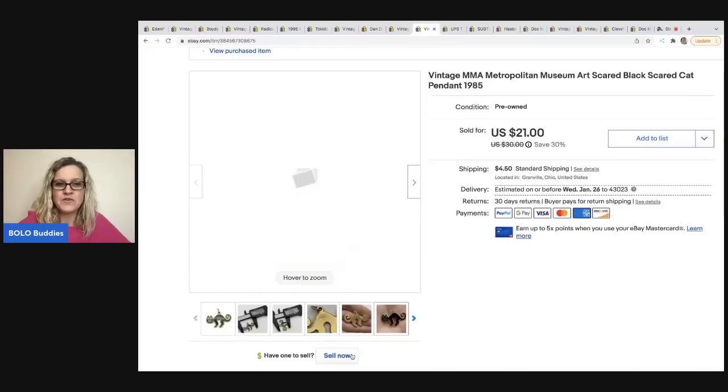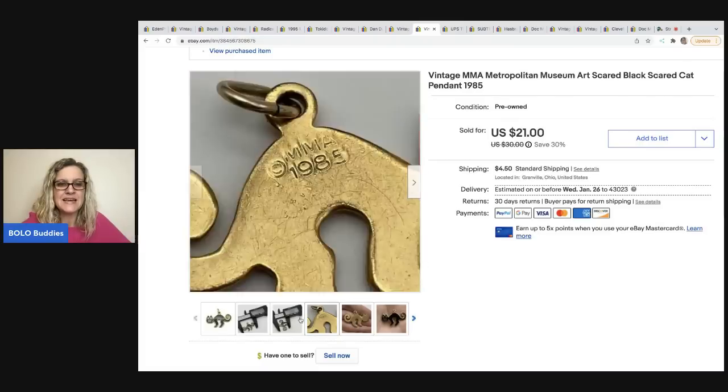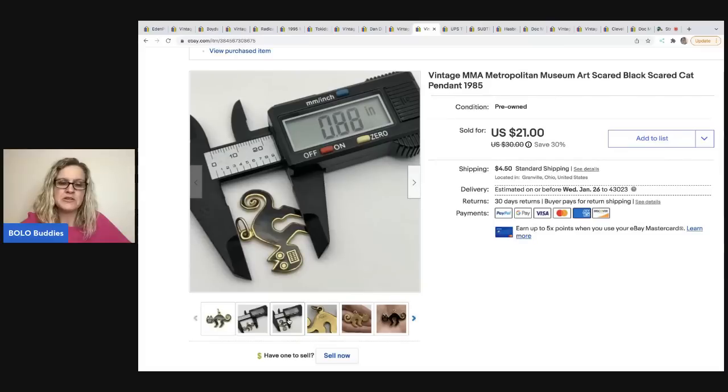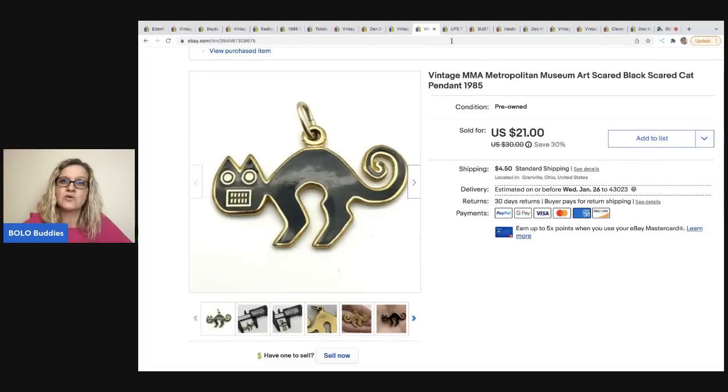The next item is a little vintage MMA piece - MMA stands for Metropolitan Museum of Art. This is a 1985 scaredy cat pendant. I found others on eBay but they were brooches; this was the only one listed as a pendant. I use a caliper to measure items precisely for my listings. I sold this for $19.95, the buyer was all in for $26.05, it sold in 10 days, and I got it at a garage sale for 50 cents.